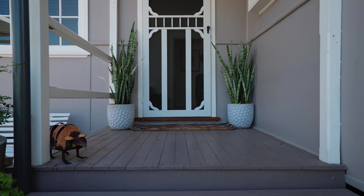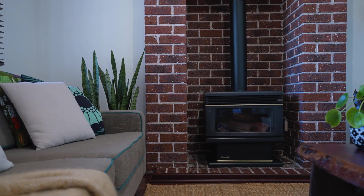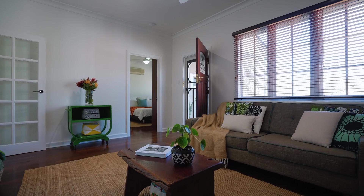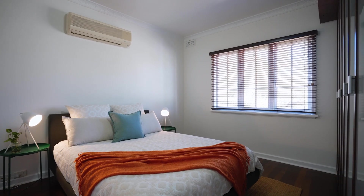Stepping inside, this quaint mid-century home has been renovated with modern touches whilst keeping with its original features, including jarrah floors, high ceilings and timber window frames.